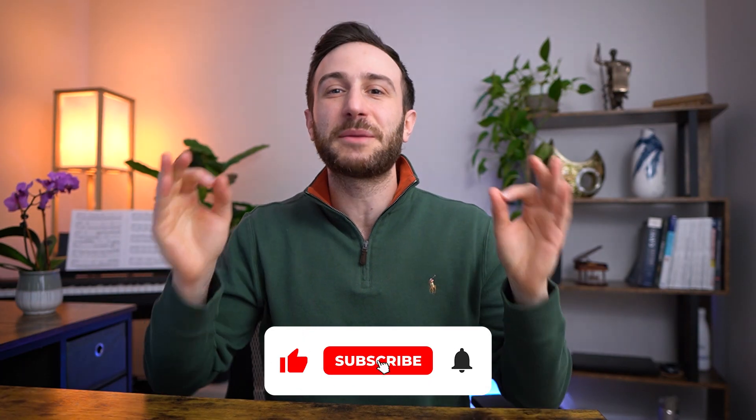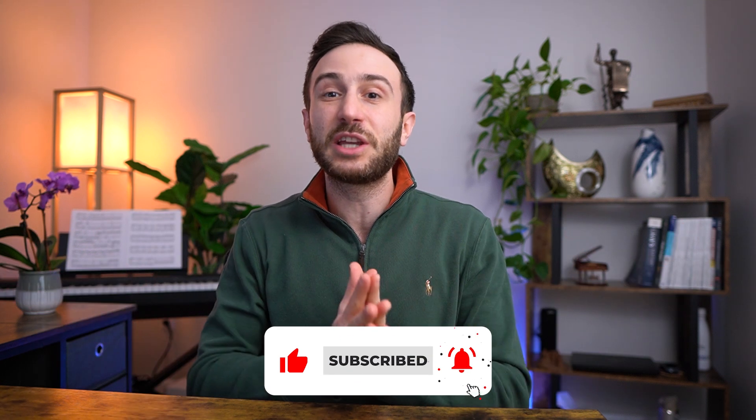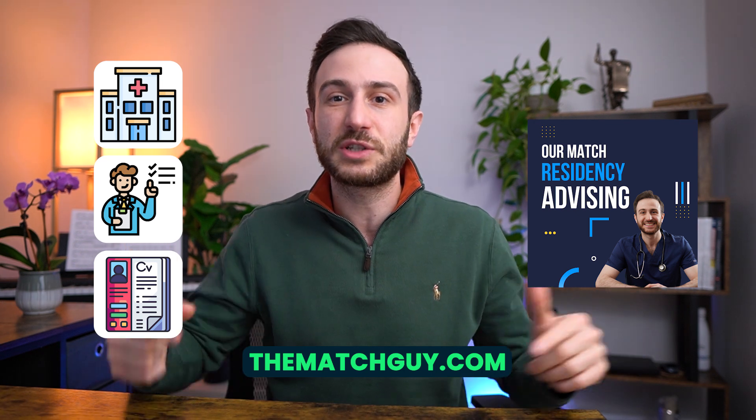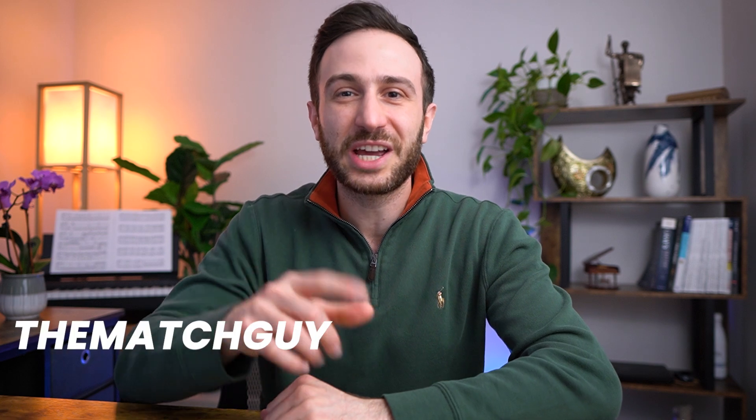If you find any value in this video, make sure to hit the like button, subscribe to the channel, and hit the bell icon so you get notified whenever I post future videos. If you need any help with your residency application, editing your personal statements, CV, or just general advice on how to get into residency in the U.S., make sure to check our website matchguy.com — I'll leave the link for our services and courses in the description below. Thank you so much for watching, and always remember the Match Guy is here for you.